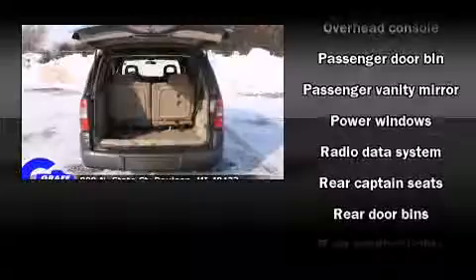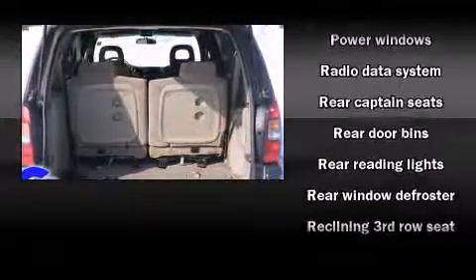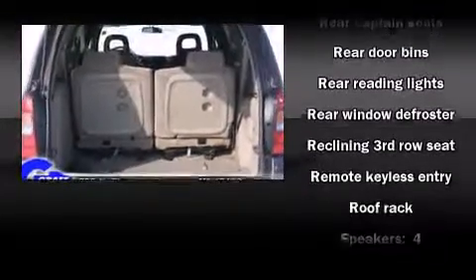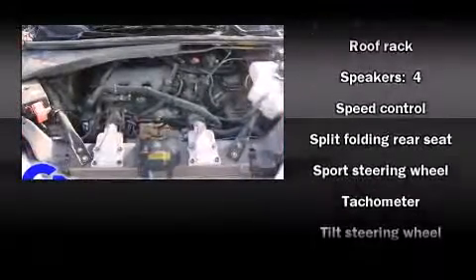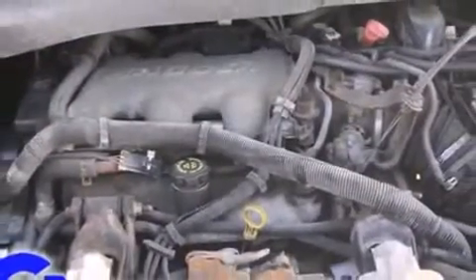Passengers are protected by various safety and security features, including dual front impact airbags, front and side impact airbags, ignition disabling, an emergency communication system, and ABS brakes.